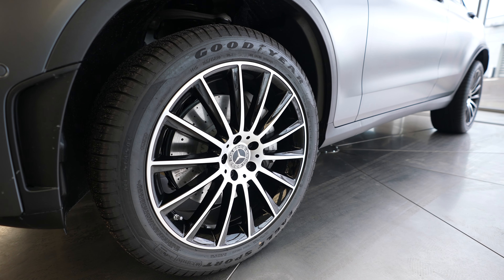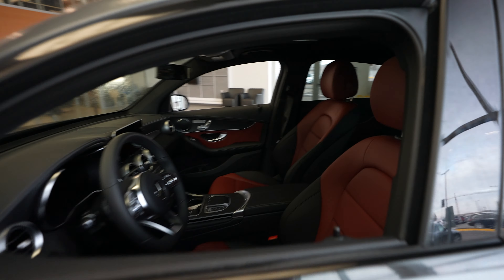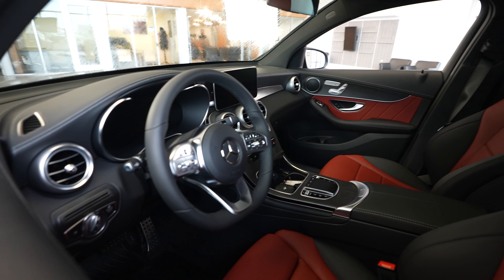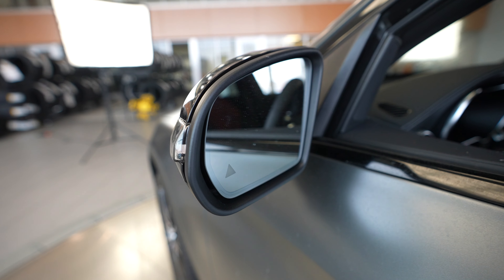This vehicle for sale comes in a really sharp matte gray finish, and the interior is a two-tone red and black. Very sporty GLC 300 here. It has a sunroof and blind spot assist.